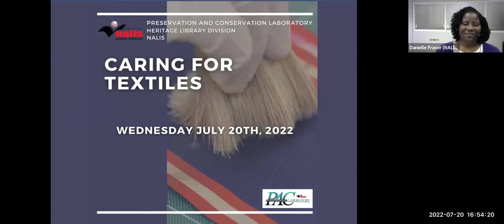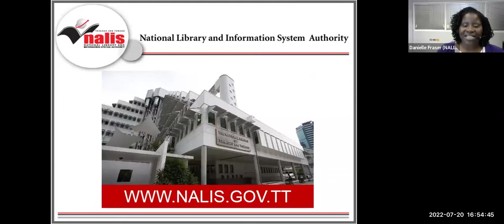Welcome, everyone. Thank you for joining us for our webinar, Caring for Textiles. I am Daniel Fraser, Library Conservator at the Preservation and Conservation Laboratory, Heritage Library Division, NALIS. We ask you to keep your cameras off and your mics muted. You are invited to type your questions into the chat for the question and answer segment at the end of this webinar. Let me introduce our organization.